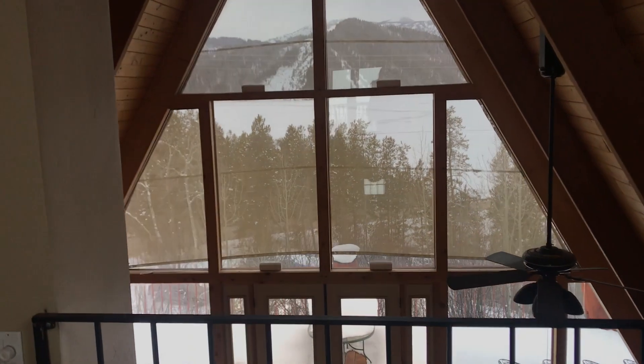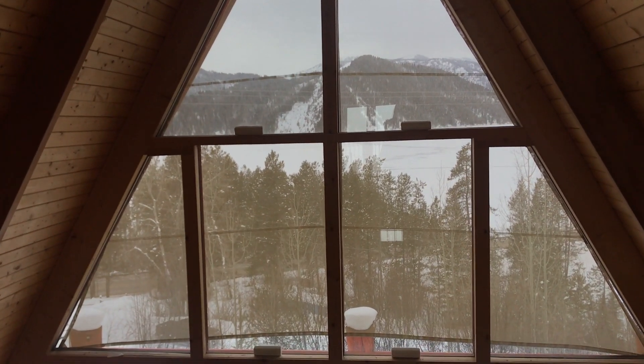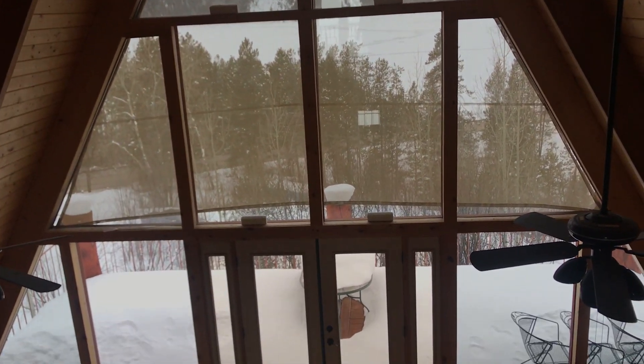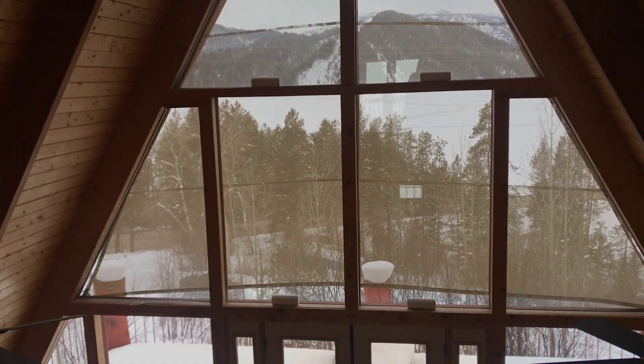Here's the view from the loft. Right now the exterior windows have shade sails on them, but we've been doing a lot of research on alternatives for that, which hopefully we'll be able to tackle this spring. And here's the main level looking from the loft.